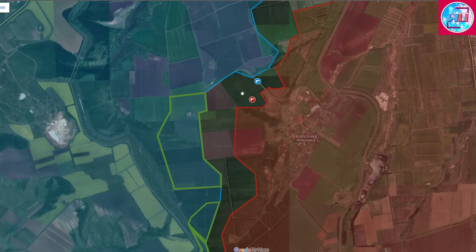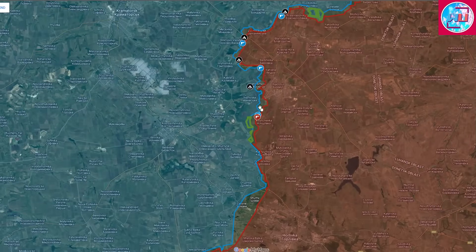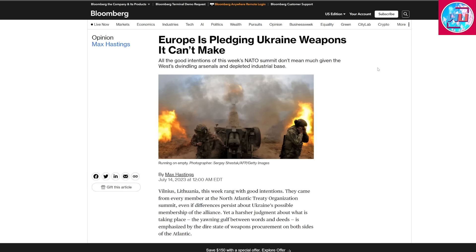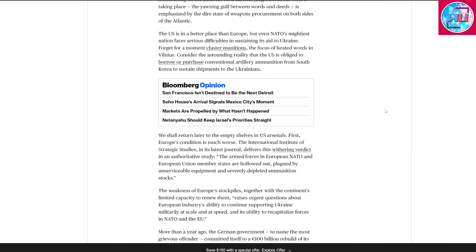Likewise, Russian forces continuously send reinforcements to this part of the front line as they want to hold it at all costs. That raises the question: how much artillery ammunition do the Ukrainians have, and for how long? To address that, there is an article titled 'Europe is pledging Ukraine weapons it can't make,' dated July 14th, which states that both the US and Europe are depleted of ammunition.